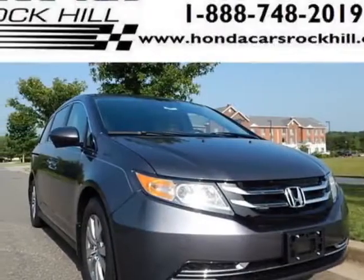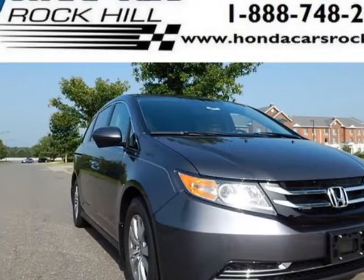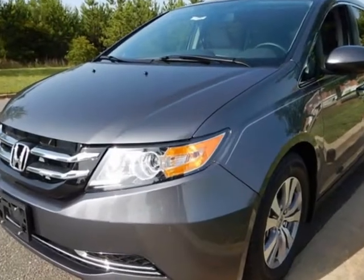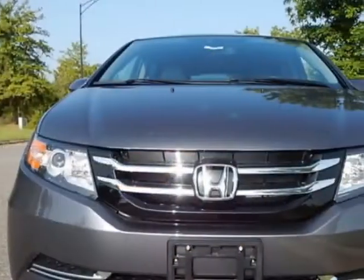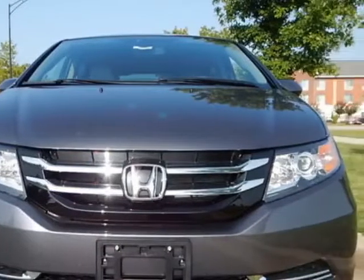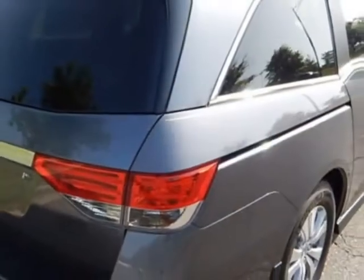Come take a look at this new 2016 Honda Odyssey. For your protection, this vehicle has a full factory warranty. This vehicle gets an estimated 19 miles per gallon in the city and an estimated 28 on the highway.